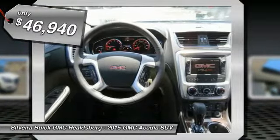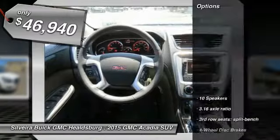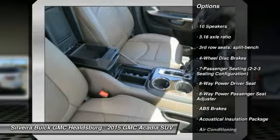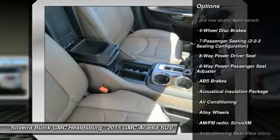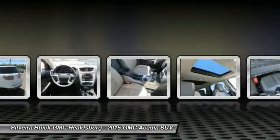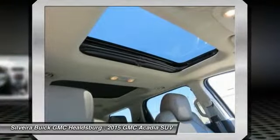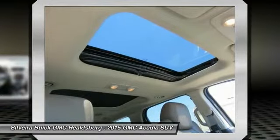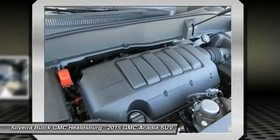Here are some of this vehicle's great options: power liftgate, traction control, power passenger seat, dual airbags, power steering, remote vehicle start, air conditioning, front alloy wheels, auto dimming rearview mirror, and four-wheel disc brakes.